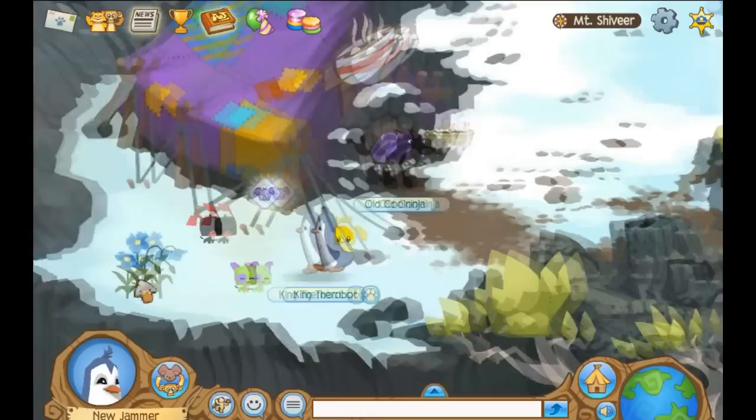Now the first one we're going to want to get is there at the bottom left. It's just these flowers, so we'll go ahead and click there. Himalayan poppy.